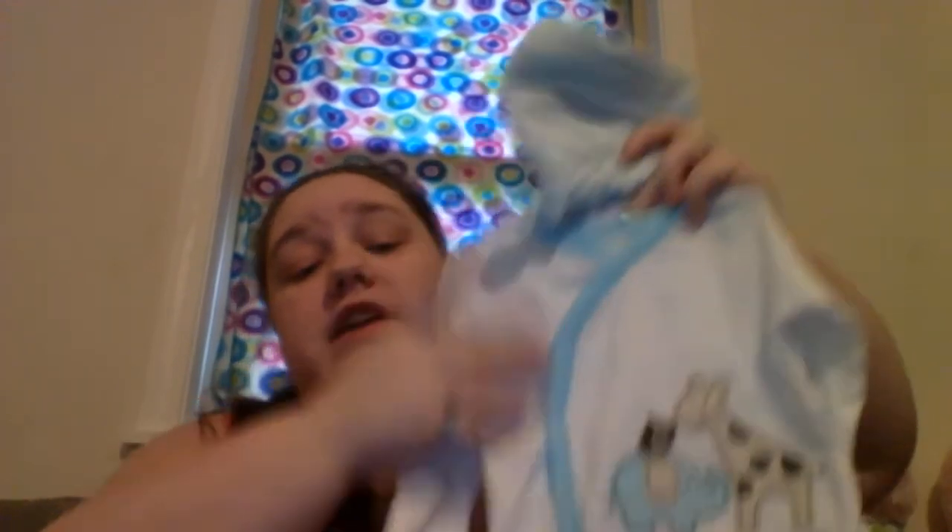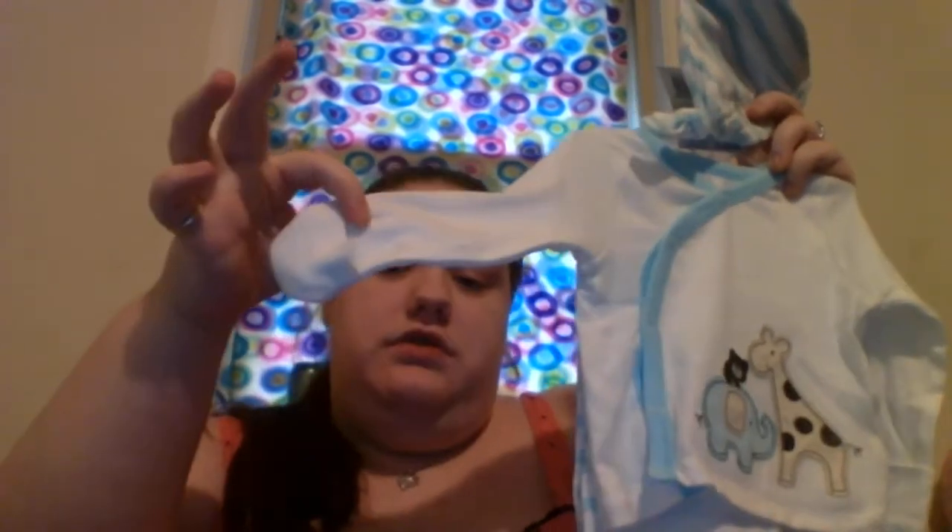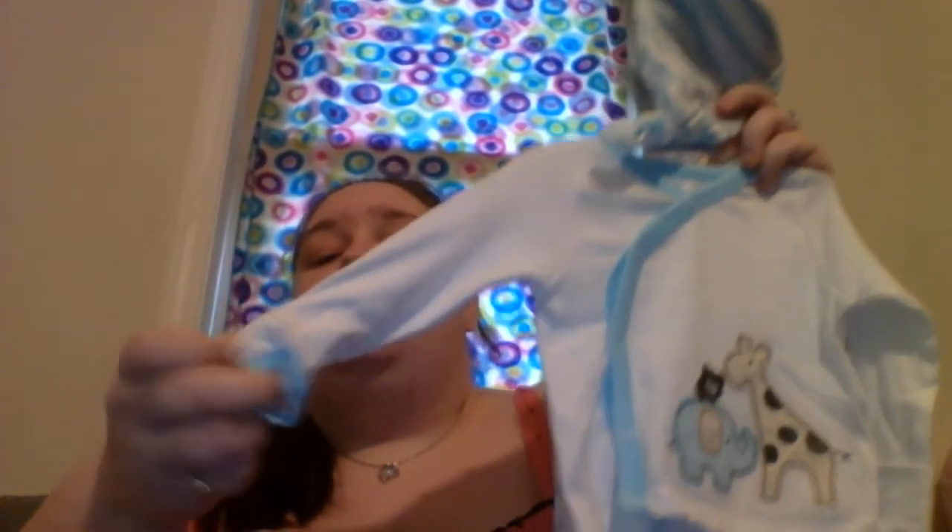I also got this at Walmart — it was actually in the clearance section, I think. It is zero to three months, it's a Gerber outfit. It comes with a hat, a cute little sweater thing with an elephant, a giraffe, and a bear. It does have the fold-over cuffs so they don't scratch their face. And then it comes with these adorable little pants with the little feet on them that match the hat.